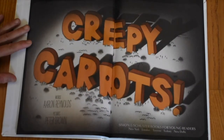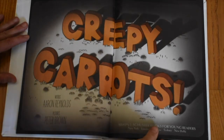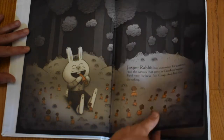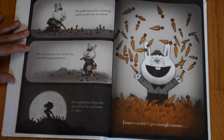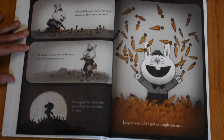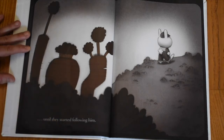Creepy Carrots by Aaron Reynolds, illustrated by Peter Brown. Jasper Rabbit had a passion for carrots, and the carrots that grew in Krakenhopper Field were the best — fat, crisp, and free for the taking. He pulled some for a morning snack on the way to school. He yanked out a few on his way to Little League practice. He ripped them from the ground on his way home at night. And Jasper couldn't get enough carrots — until they started following him.